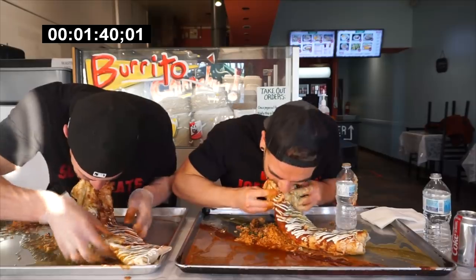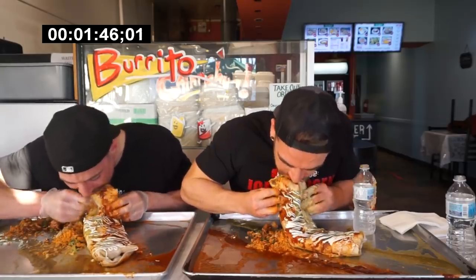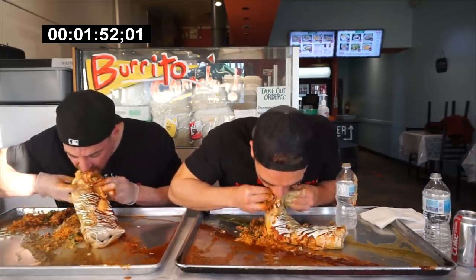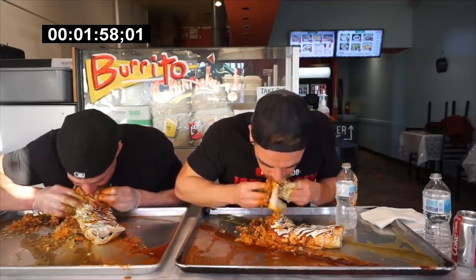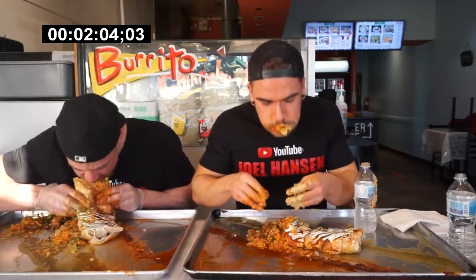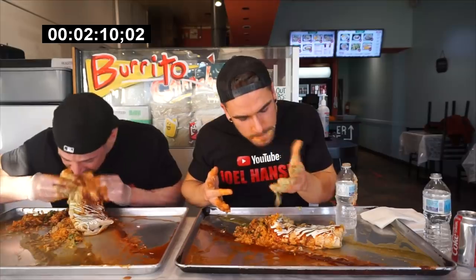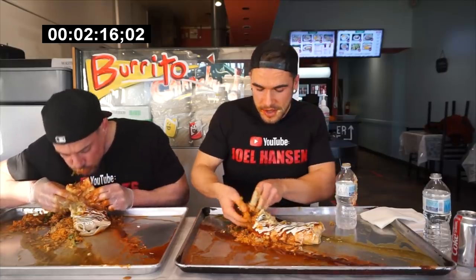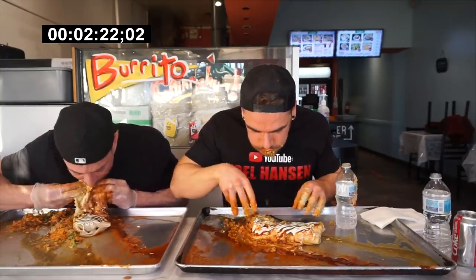For this challenge, we had 30 minutes to complete this massive burrito weighing in at about six and a half to seven pounds. It was about two and a half to almost three feet long — those are 36-inch trays, so definitely a very large burrito. We had guacamole, pico de gallo, all these beautiful fresh ingredients. The taste and quality was exceptional. If we completed the challenge in time, we'd get the meal for free — that was our goal.